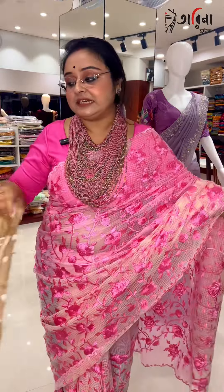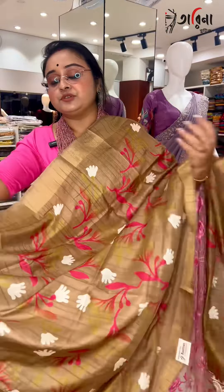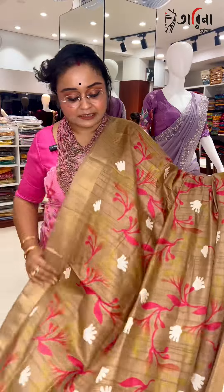Coming to the next color, the beautiful one in a tejh patta color. The color is so beautiful and this is your fall of the sari. I believe you can see it's very beautiful. The pallu portion is like this and the whole look is like this.